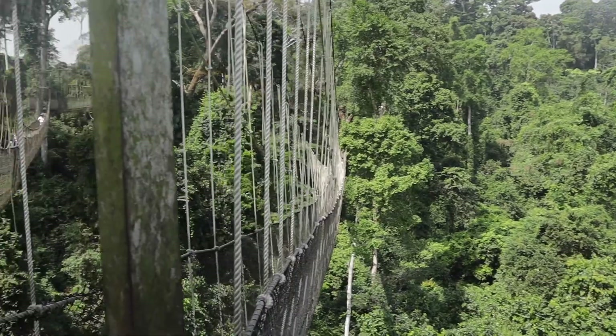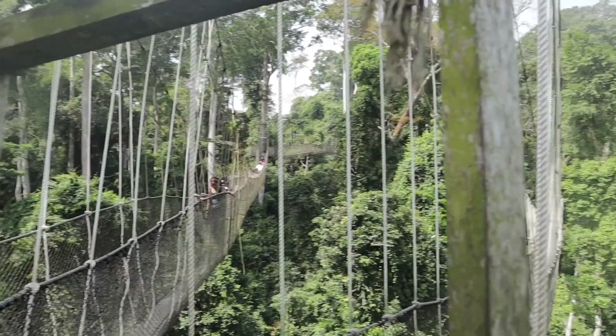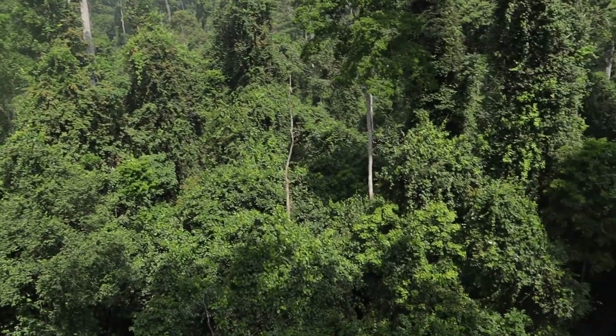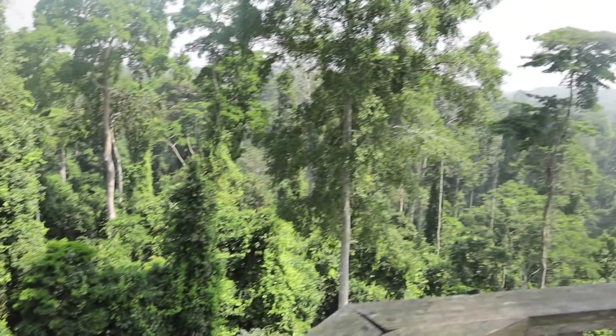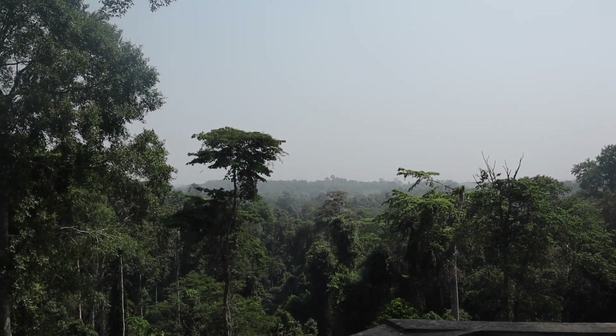There are actually a series of bridges you'll need to cross throughout the tour. In addition, you'll be rewarded with unique and epic views of the forest. I mean, look at that view — absolutely breathtaking, and trust me it looks even better in real life.